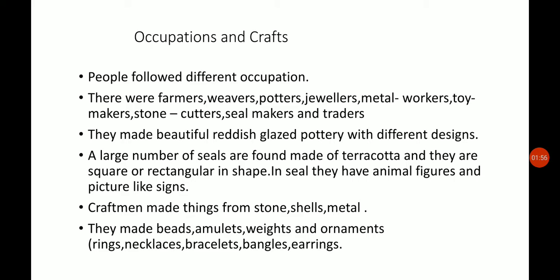The seals were rectangular or square in shape, and on every seal there were animals, figures, pictures, or symbols. The craftsmen also used stones, shells, and metals to prepare different things, and they used to do this work in their homes or in workshops.